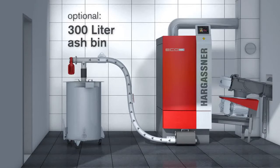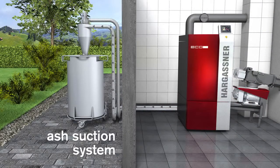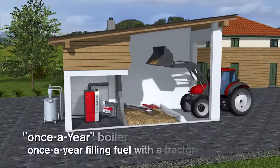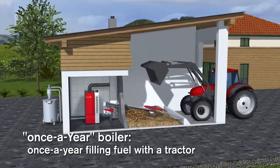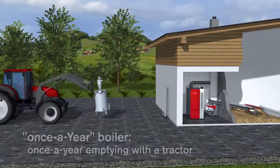Optionally, an ash transportation system including a 300 litre ash bin is available. Transport takes place either by means of a flexible auger system or by using an ash suction system. This allows yearly service and maintenance periods, and the highest operational comfort with superior cleaning operation are guaranteed.